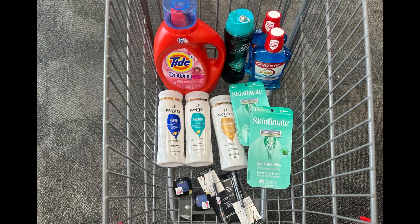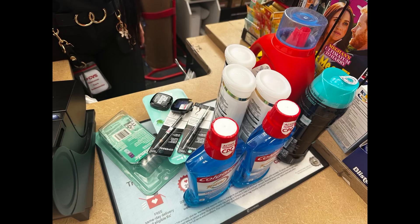This morning a $3 ibotta offer popped up for the Schick Intuition, making that transaction completely free and a $1.27 moneymaker! Thanks to one of my subscribers for letting me know about the ibotta offer on those razors. The total for this transaction is $80.65, so yes, I can use my $20/$80 CRT. Let's go to checkout!